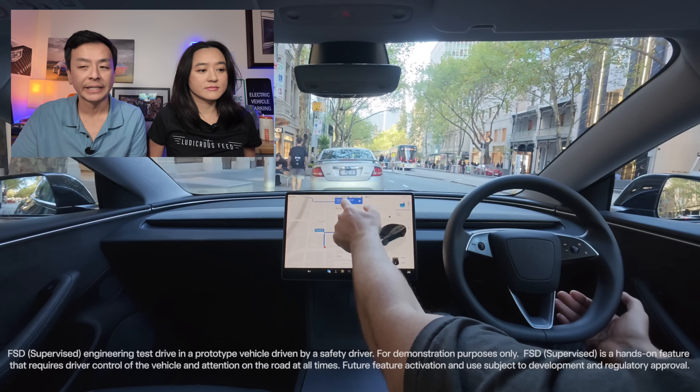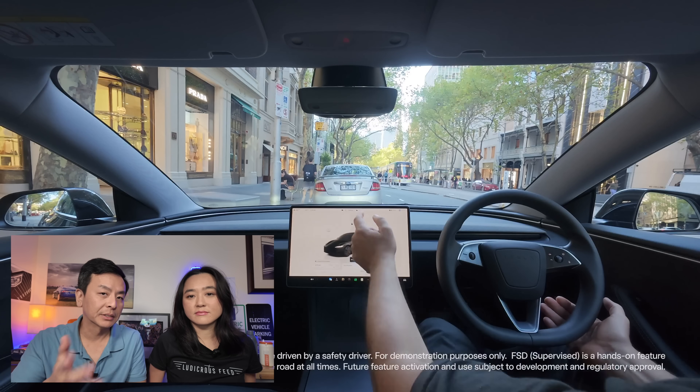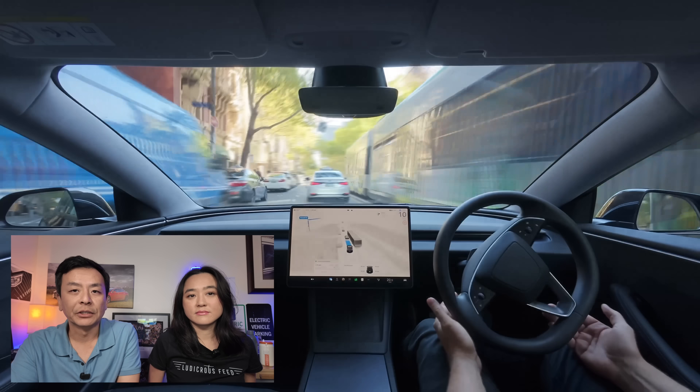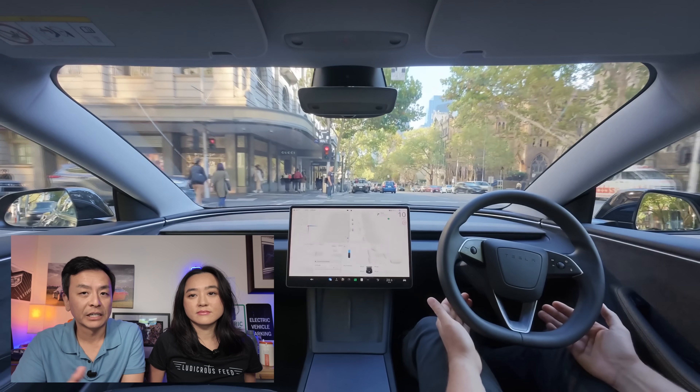So let's roll the tape. This is, I believe, a Tesla Model 3 right-hand drive. And away we go — take it away, Melbourne. There is music but we'll turn that down because of copyright issues. So good to see this video is pretty much end to end — there are no cuts.